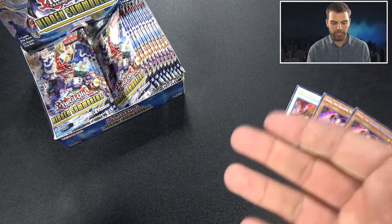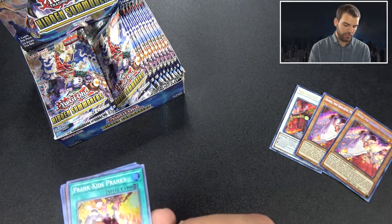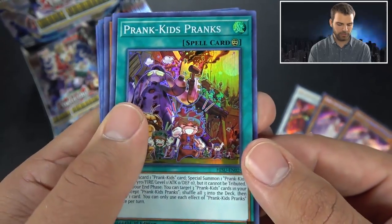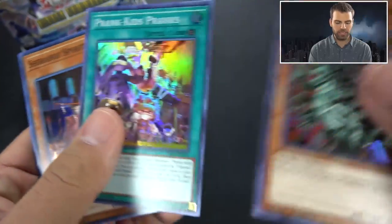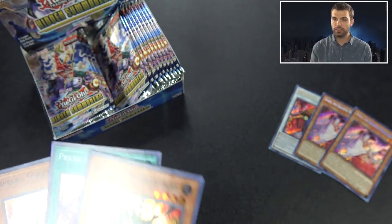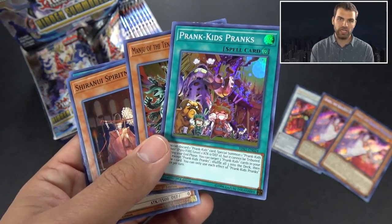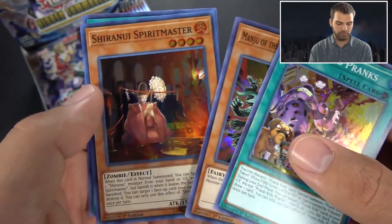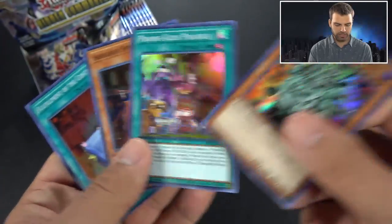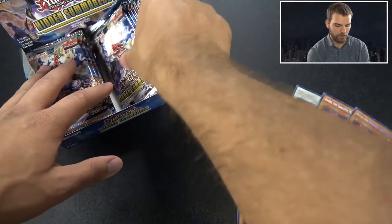Basically if you're gonna get some of the Prank Kids secrets in here, you're gonna have a pretty valuable box. Prank Kids Pranks - that's actually a really cool card. Manju's in here, 10,000 Hands. One thing I noticed: out of our case, we didn't get any short-printed cards. Interesting for Konami to change it up within Hidden Summoners - hence why the cards aren't too valuable, they are easier to pull. Seeing Manju as a super rare again is nice.